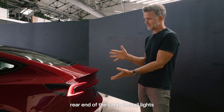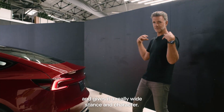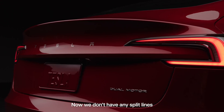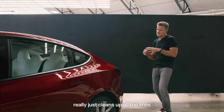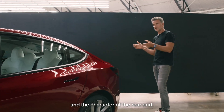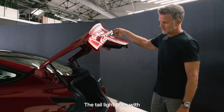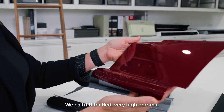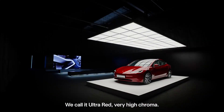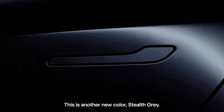Furthermore, a reinforced door structure ensures enhanced side impact protection, prioritizing the safety of every passenger on board. The wider taillights seamlessly integrated into the decklid not only contribute to a cleaner and wider stance, but also serve as a visual testament to the Model 3's modernity. With new paint colors such as Ultra Red and Stealth Grey, drivers have the opportunity to personalize their Model 3 to reflect their unique style and personality.